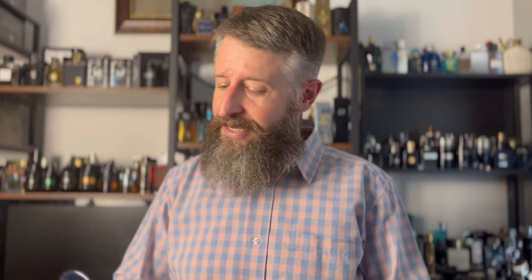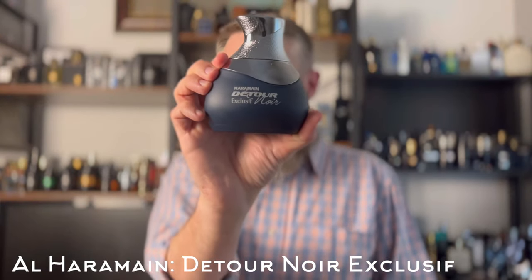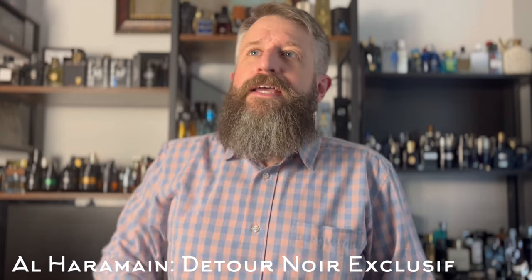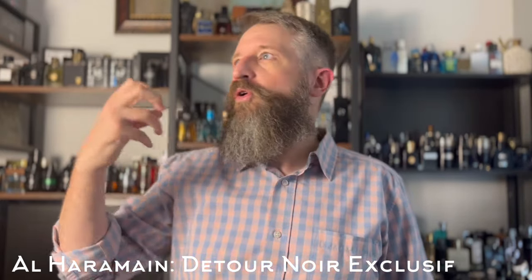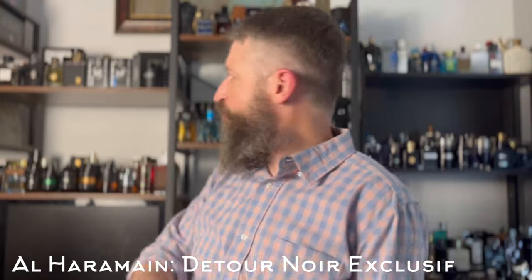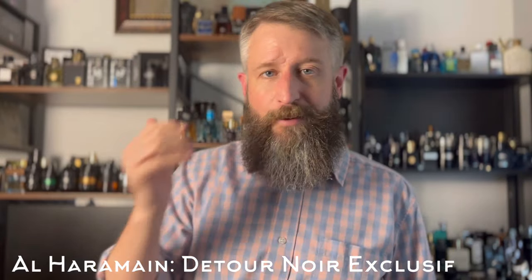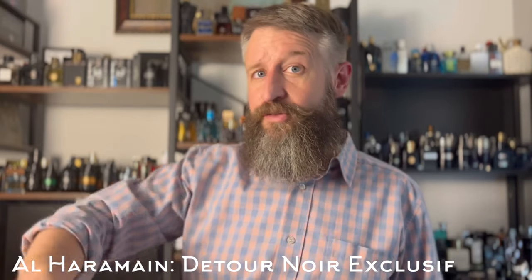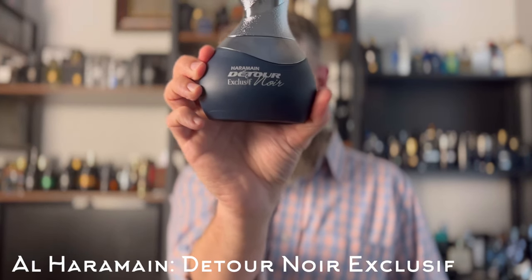First up, we've got a brand new release from Al Haramain — they just released three in the Detour Noir line. This one is Detour Noir Exclusif, and it is a Lattafa Exclusif clone. It's actually really good. It's not quite as potent, woody, or piney as the Fragrance World clone of Exclusif — Anikid, I believe that one's called. This one's a little more mass-pleasing and palatable, probably not as close to the original, but still really good — Detour Noir Exclusif.